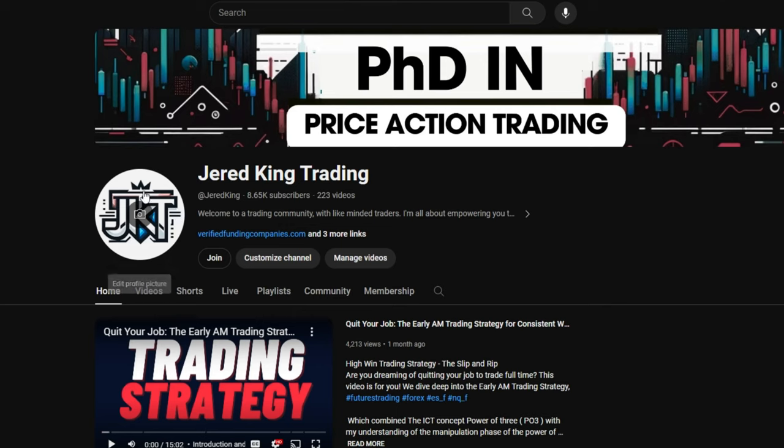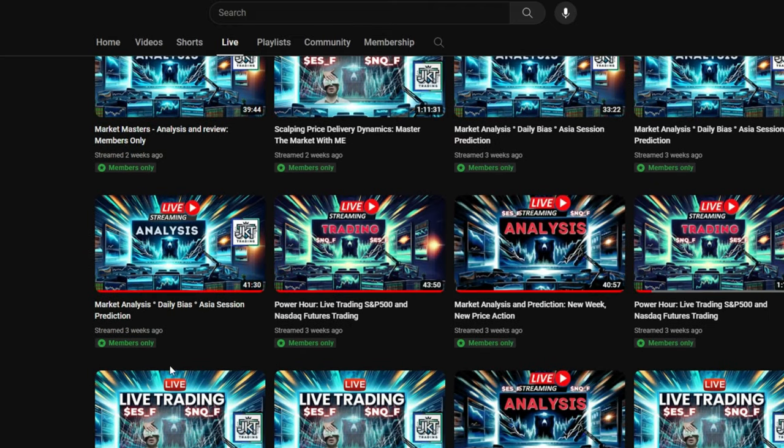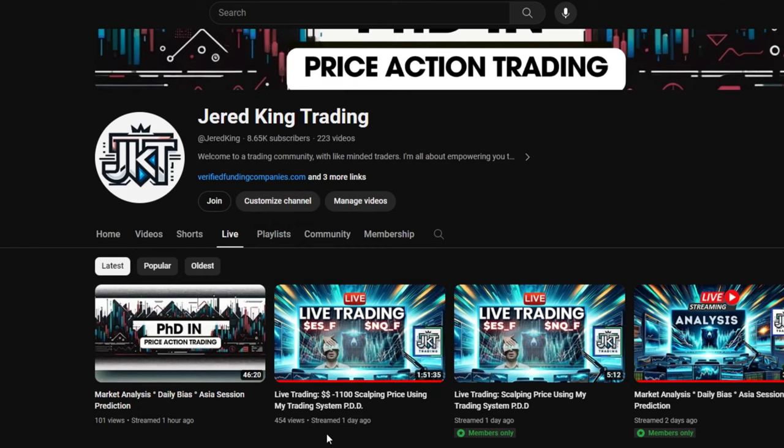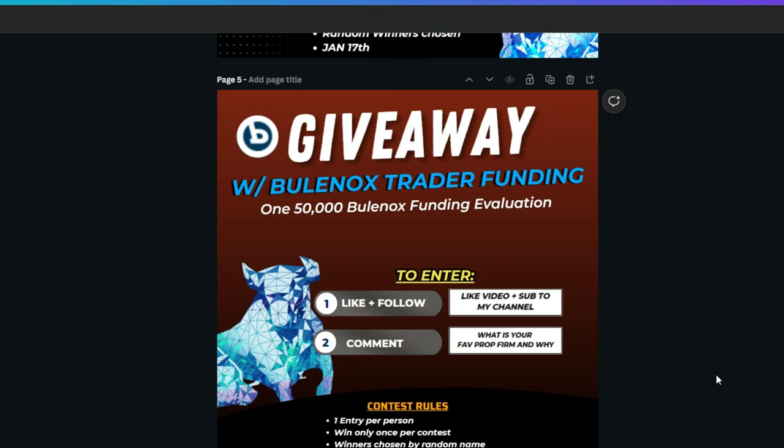I do live trading three times a week via live streaming on YouTube on my second channel, Jared King Trading. You can join for only $3.99 a month. I stream six days a week — three days I'm live stream trading for about an hour to an hour and a half, and the other three days are high time frame analysis and open session trading. I'm averaging about $1,500 per stream.